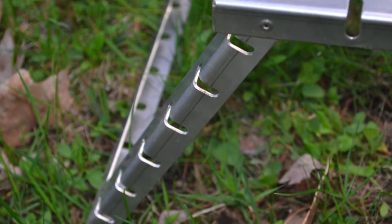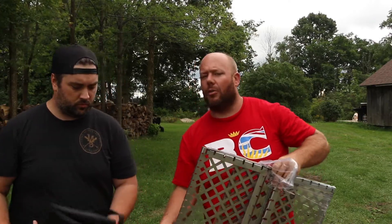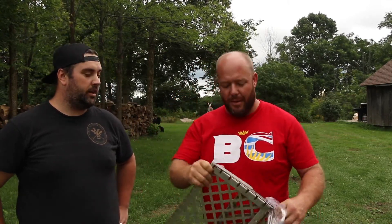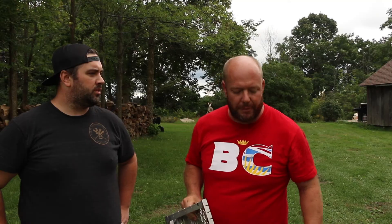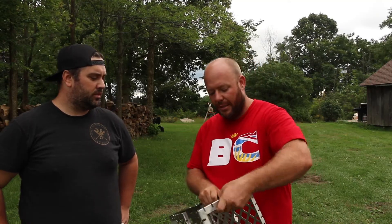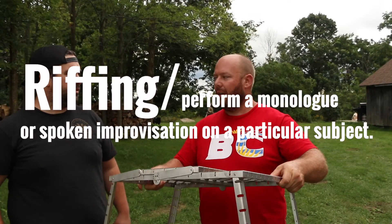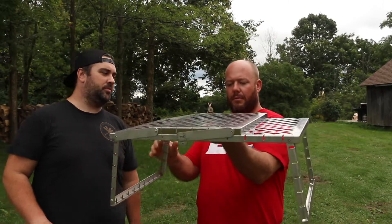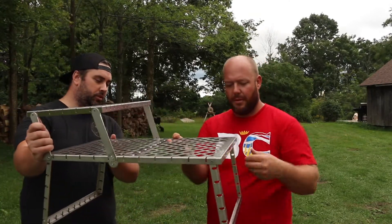Another thing that popped into my head is that because it's a flat surface — unlike a traditional park grill which is rounded and very hard to clean — when you're doing your dishes at camp, your plates and bowls have flat surfaces and are easier to clean. So I'm thinking the same principle applies here. That's just what's coming to my head right now.